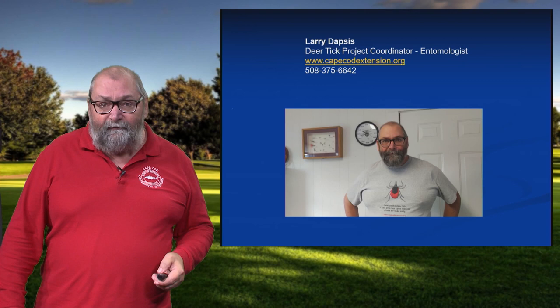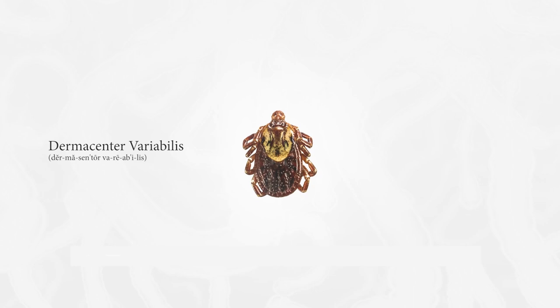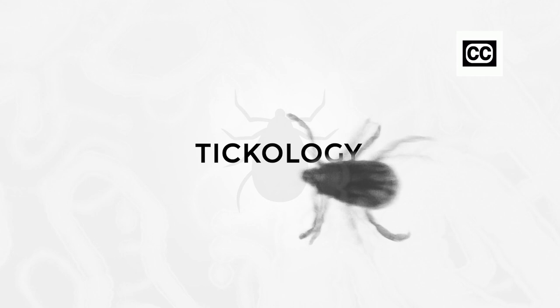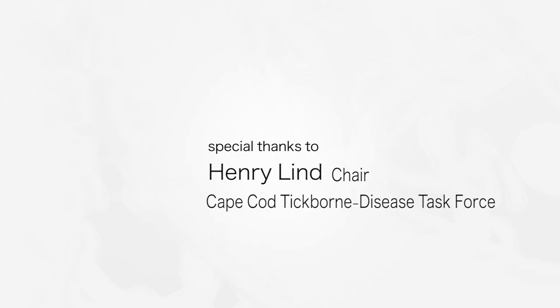This is my contact information — I'm always open for business and look forward to your phone calls or exchanging emails. We would like to thank Cape Cod Health Care for their financial support for this program. We'll see you next time.